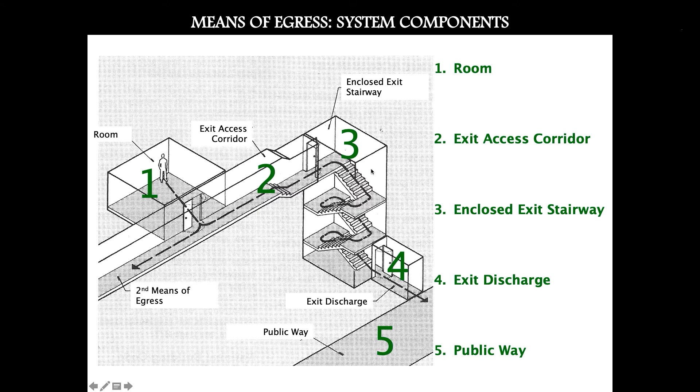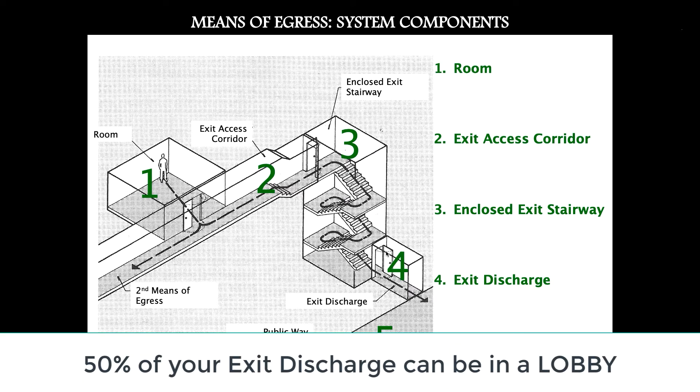There are several parts of this discharge system beyond just the fire stair. The most remote condition is the room. You cannot pass from one room through another room to reach the fire stair — you can only move from one level of safety to a safer level. From the room, you need to reach what's called the exit access corridor, a circulation space that leads to the third level of safety: the fire stair. Once through these levels into the fire stair, you travel down to the exit discharge — potentially through another corridor, a connective space, or even a service alley.